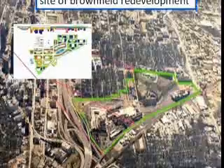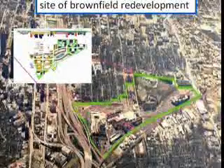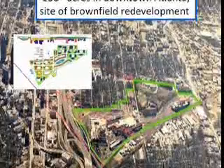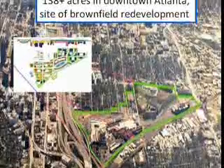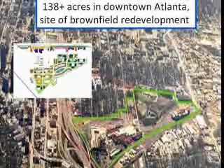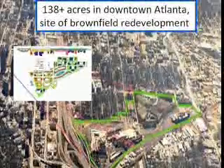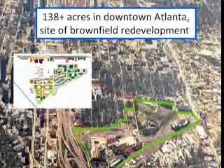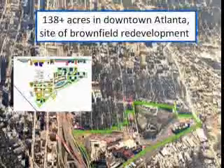Jacoby's initial plan for Atlantic Station was a mass-produced and somewhat stereotypical suburban development that was motorist friendly. It was not until Brian Leary, the Vice President of Design and Development for the project, approached Jacoby as a master's student at Georgia Tech with a progressive new idea. Atlantic Station would become a mixed-use community with a stylish urban appeal.